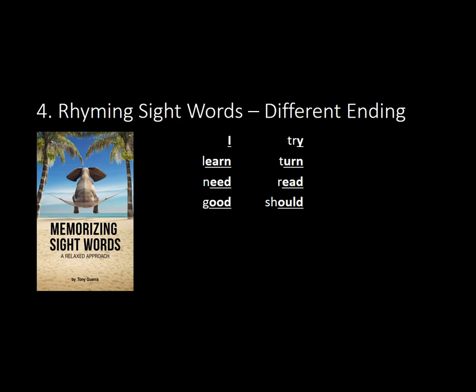If I'm going to make this list, I would make it with them both justified to the right. So: try, learn, turn, need, read, good, should.